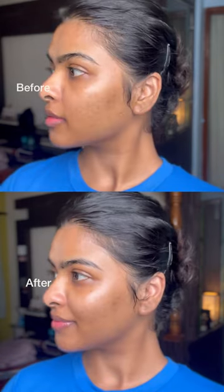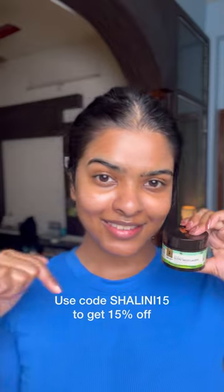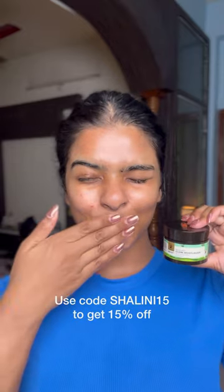Look at that glow! This glow is from the Squalane Moisturizer, you guys — that's the ultimate glow. It doesn't feel oily at all; it feels soft. I have seen this moisturizer featured in a lot of sponsor videos. You have to try it — you will like it.